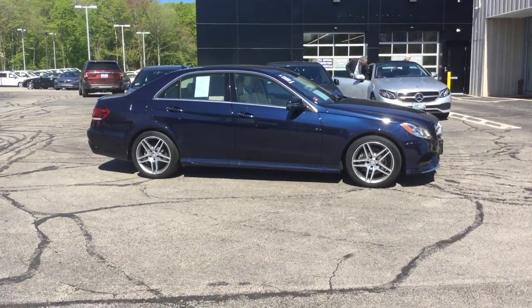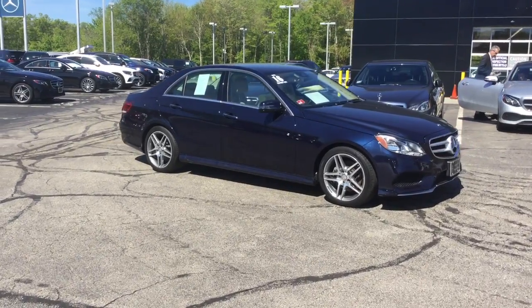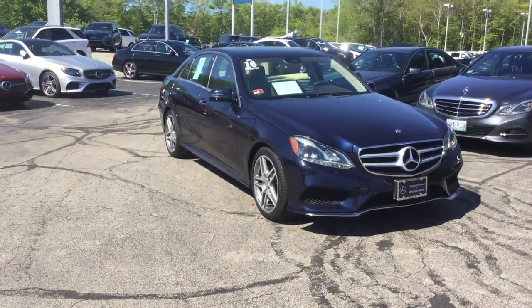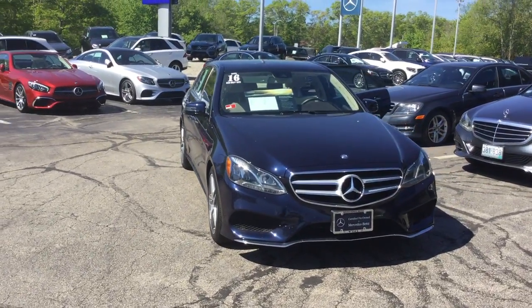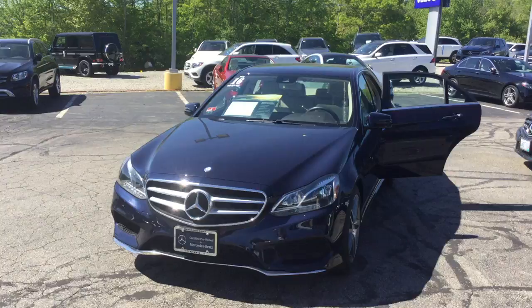Hello, this is John from VD Mercedes-Benz, and this is the 2016 E350 4MATIC Sport Sedan. 19,263 miles, gorgeous lunar blue metallic over a silk beige interior. Gorgeous car, tons of equipment.